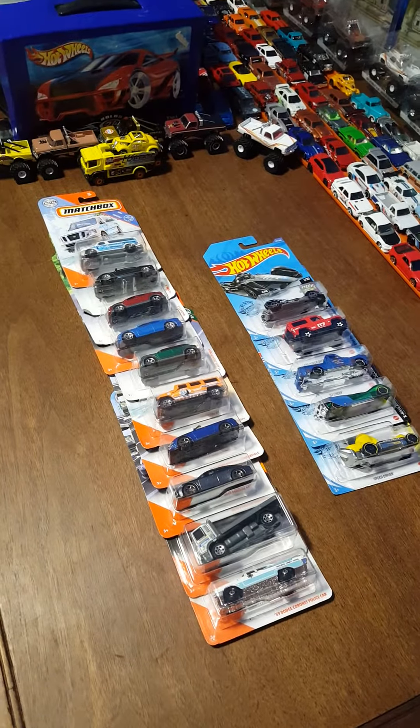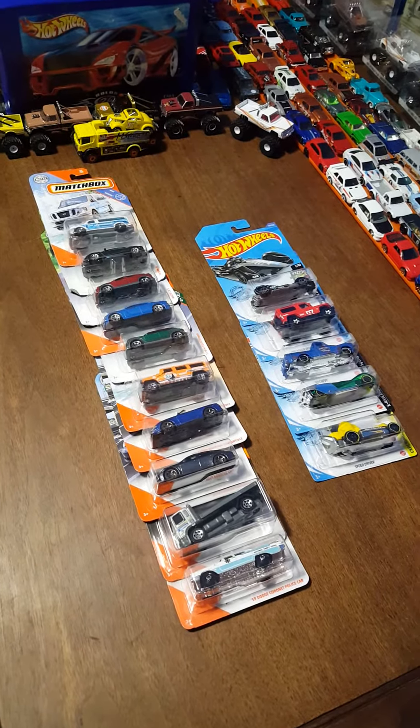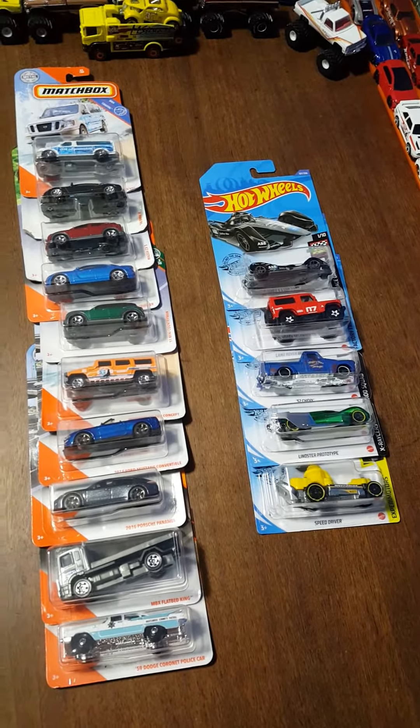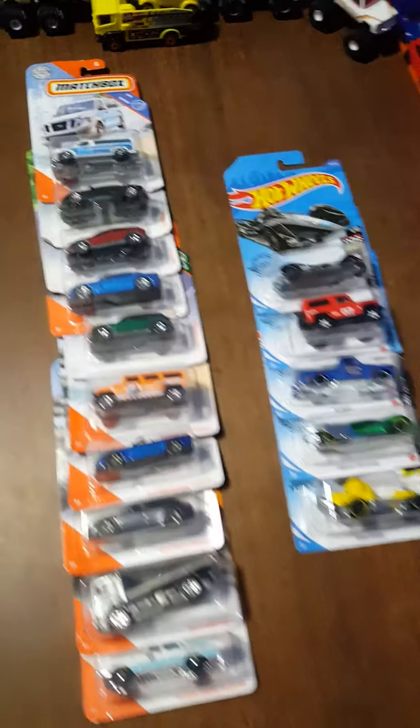We've got a super quick video today. Just got back from the store, got a couple more things that we're gonna race in a few days in the next video. Got mainly Matchbox today.